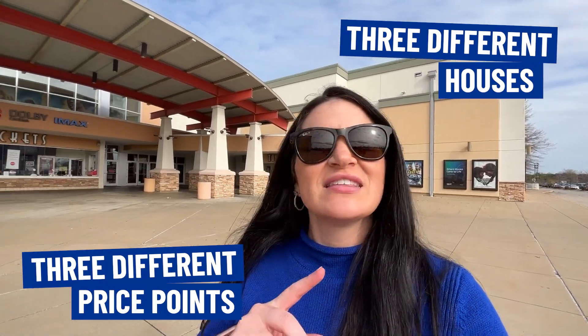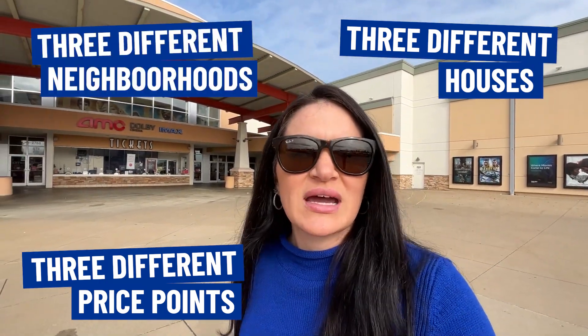So you're thinking about moving to Woodbridge, Virginia, but you'd like to know a little bit more about the housing options in the area before you decide to make that big move? In today's video, we're going to be taking you around Woodbridge, showing you three different houses at three different price points in three different neighborhoods to give you an idea of what may fit into your budget.